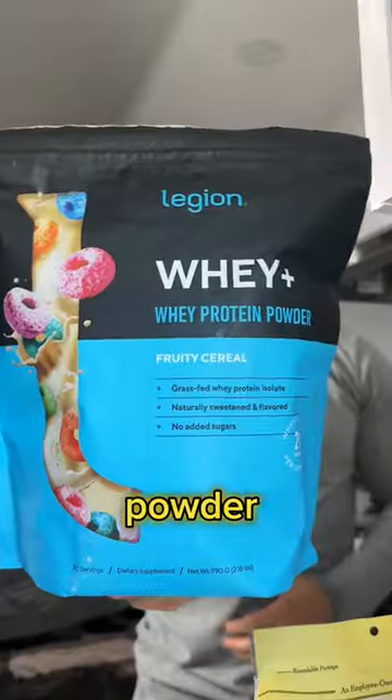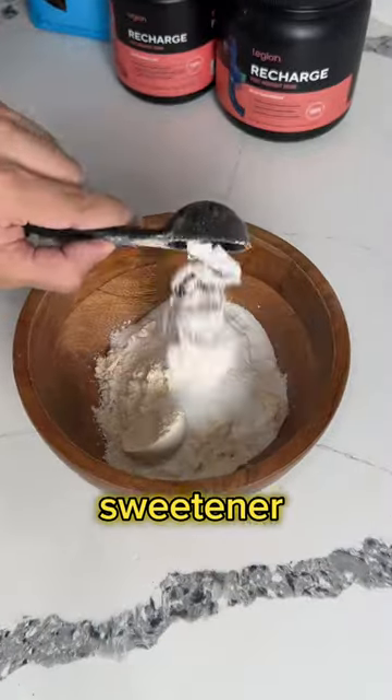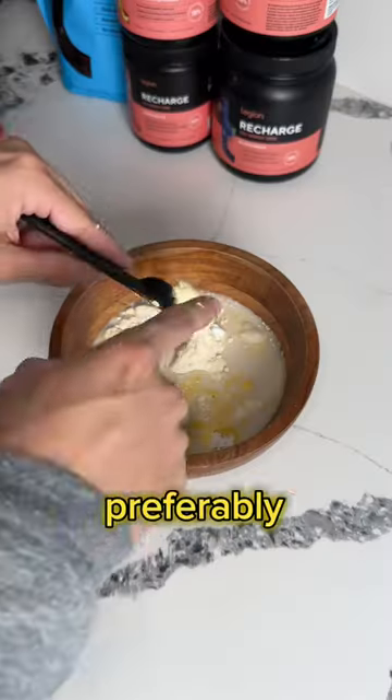We're gonna use one scoop of vanilla casein protein powder, one scoop of Fruity Pebble whey protein powder, some coconut flour, your preferred sweetener, some sugar-free Jello pudding mix, a pinch of salt and almond milk, and preferably some melted butter.